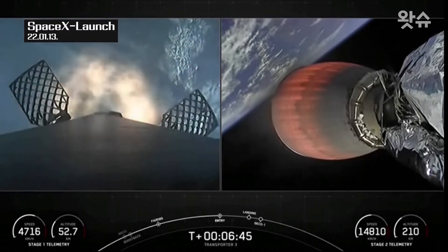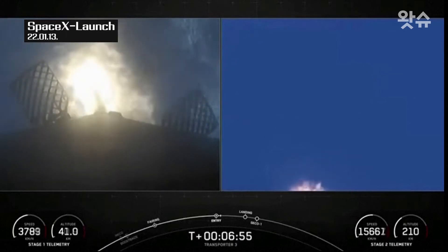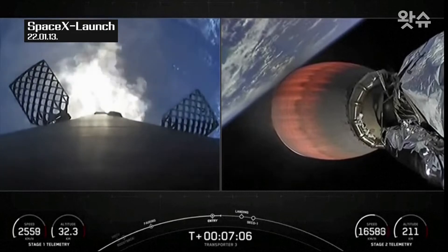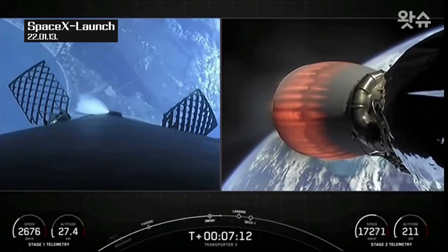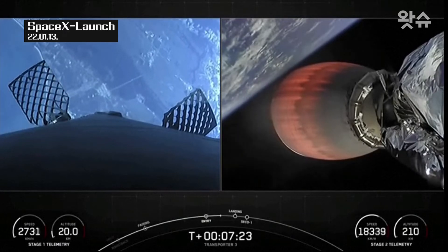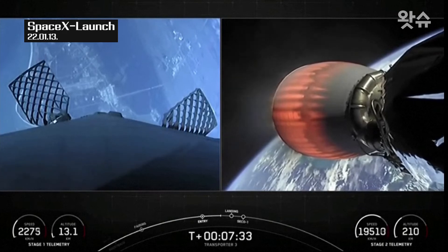Stage one entry burn start up. And there on your screen we can see that that entry burn has begun. Once again, this burn is designed to slow the booster down as it returns through the dense part of the atmosphere. Stage two on nominal trajectory. As we just heard, we can continue to look good with the second stage. As I mentioned earlier, we'll be attempting to recover this booster for the tenth time today, and we're targeting a landing at landing zone one. The first stage has just one more burn left — the landing burn. It begins just before touchdown and provides the booster a soft descent before landing.